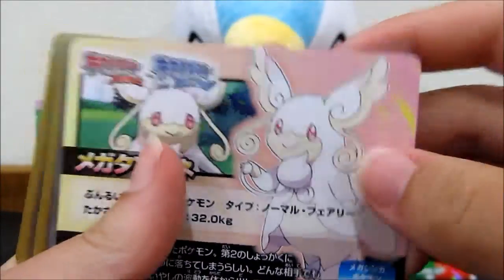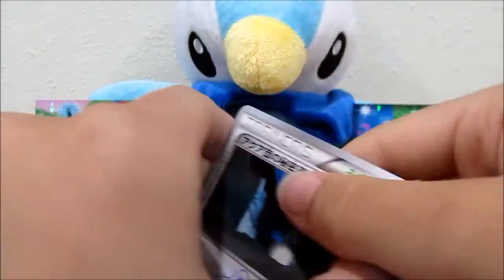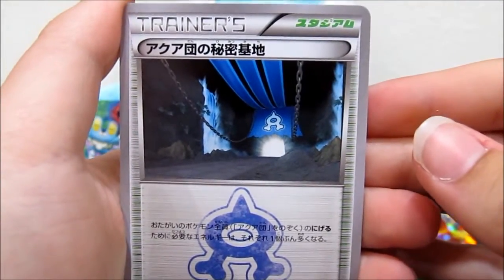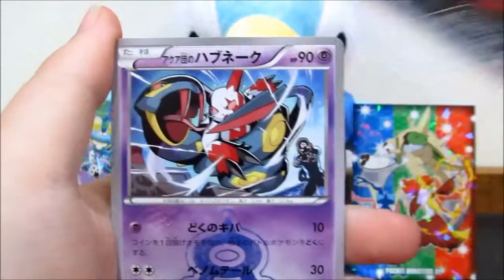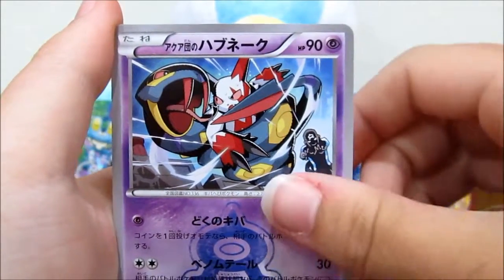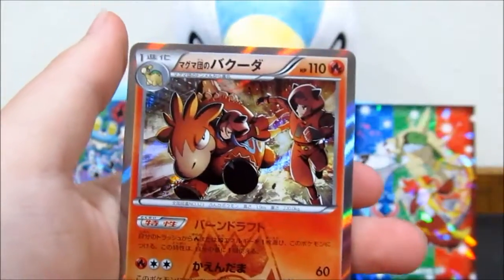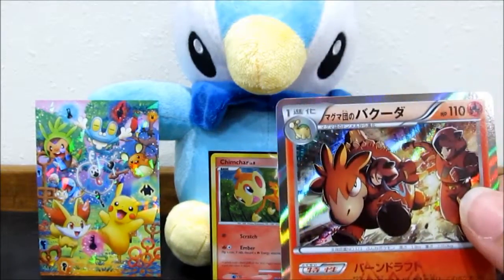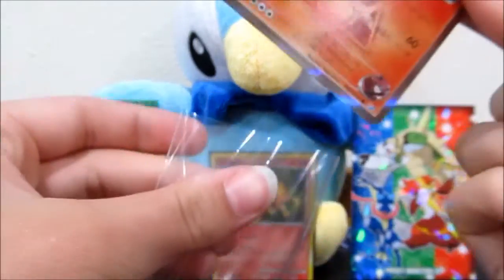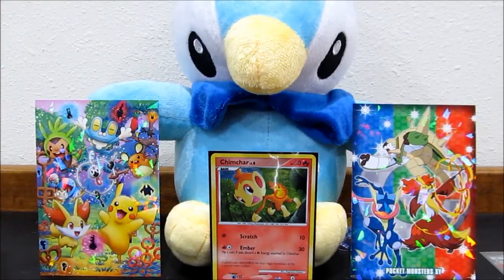Got this cute little promotional card - two of them actually, probably because there are six cards instead of one. We've got an Aqua something trainer, a Poochyena, a Seviper, a Numel, and a holographic Camerupt. This set definitely trolls us in English. These look really nice - I love Japanese holos.